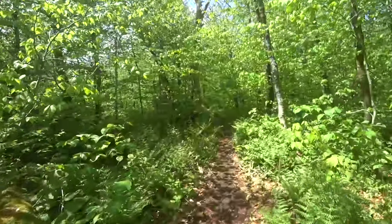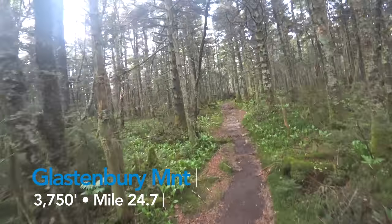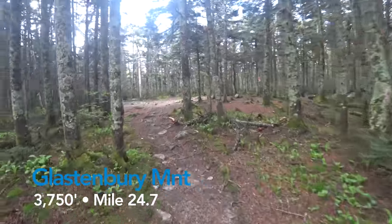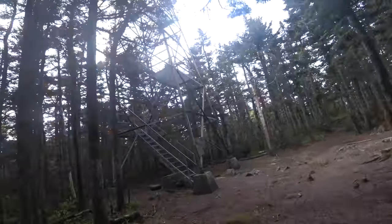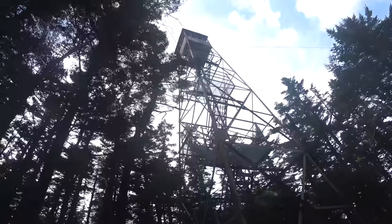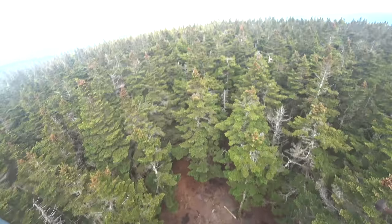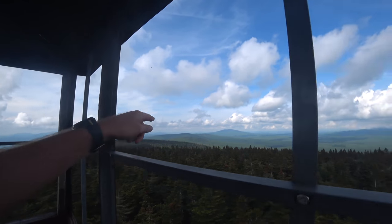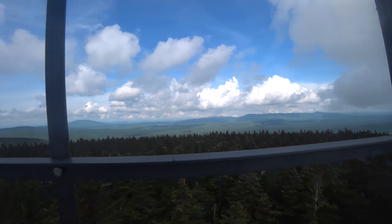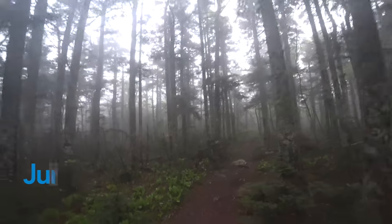We've been seeing moose poop, so we might see one if we get started early tomorrow. Well, it looks like we have made it to Glastonbury Fire Tower. We just made it up here to the top. Pretty high up. After this, we are heading to Stratton Mountain, where the idea of the AT was first thought up, and there's a fire tower on top of that mountain too. It's day three and we had a great night here at the base of the fire tower. Now it's back on the trail at 6:15.